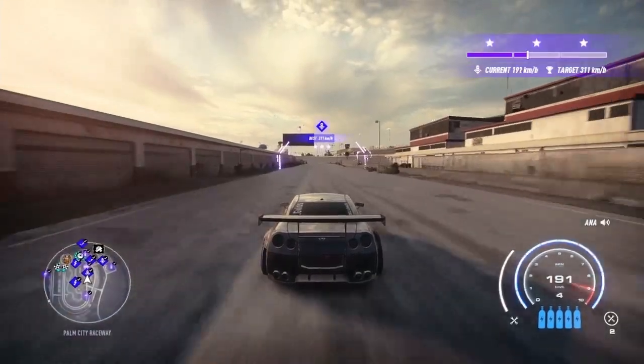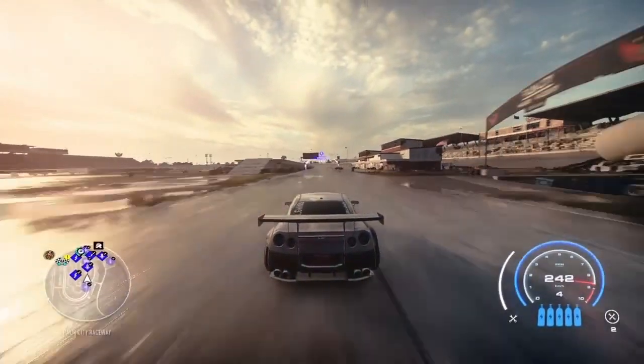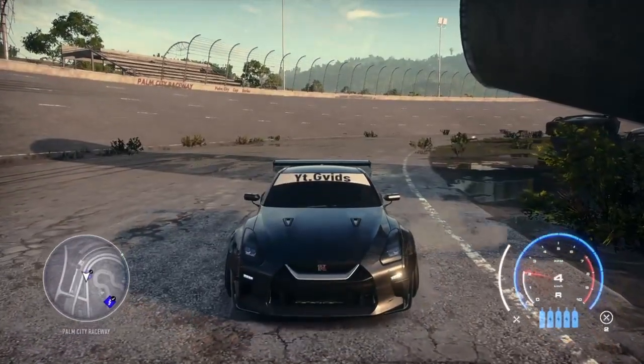Moving on to the 4.5 V8 with 1083 horsepower. From the dead stop on the short strip we get 216 kilometers. Coming around the long run, the 4.5 V8 gives us 268 kilometers.